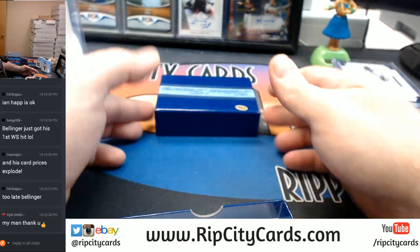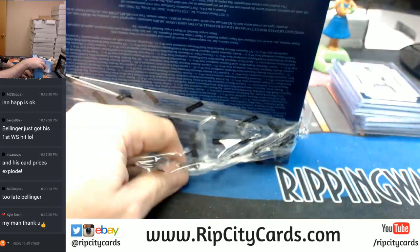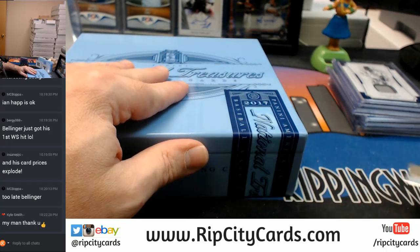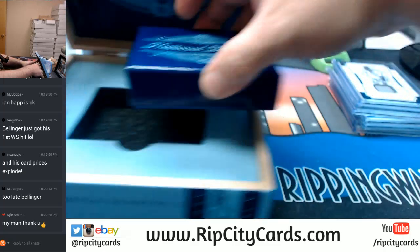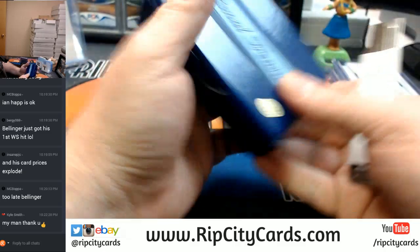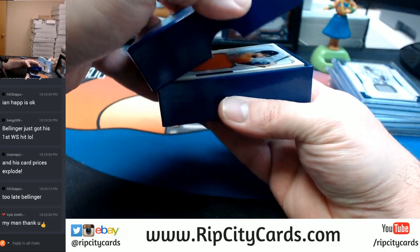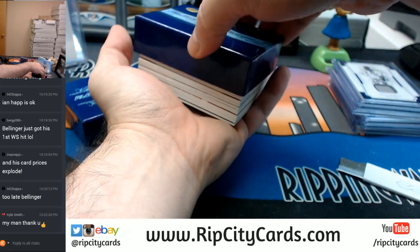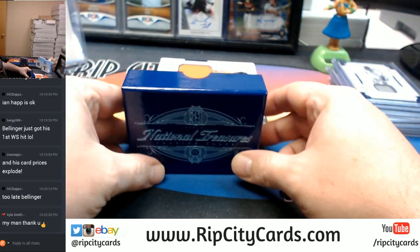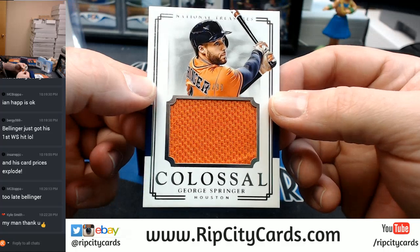All right, now we've got to start the fire. A Colossal, 63 out of 99, George Springer, Houston Astros.